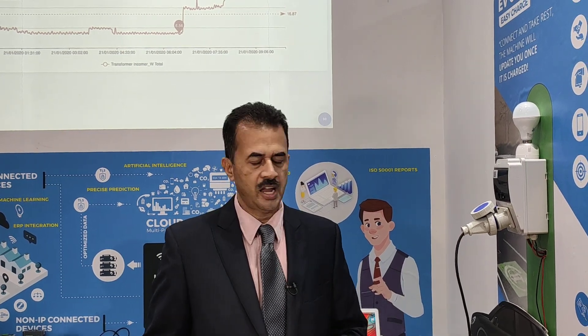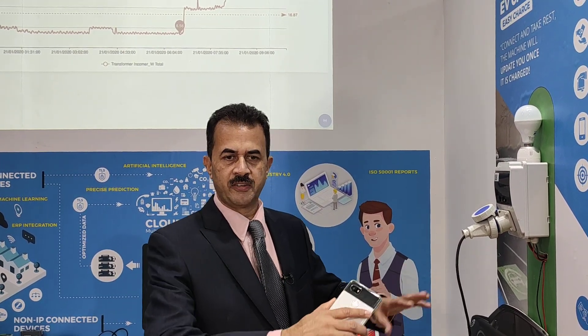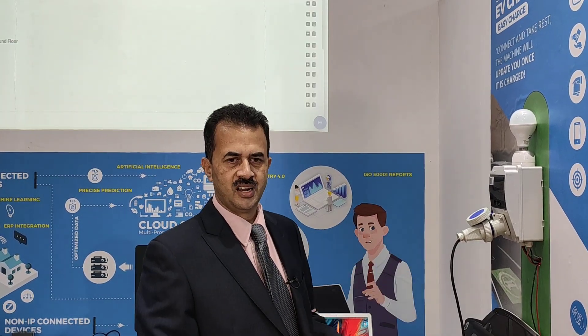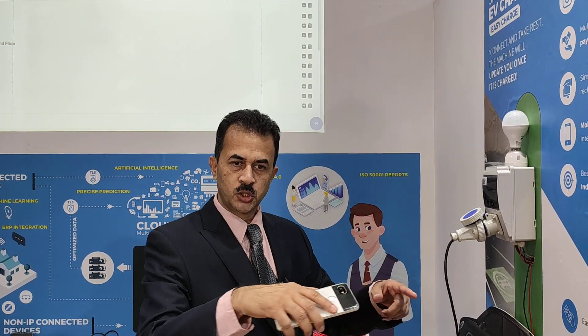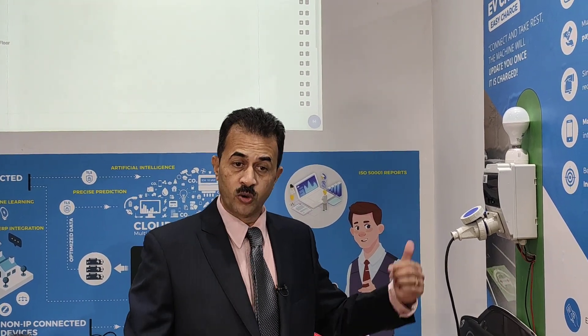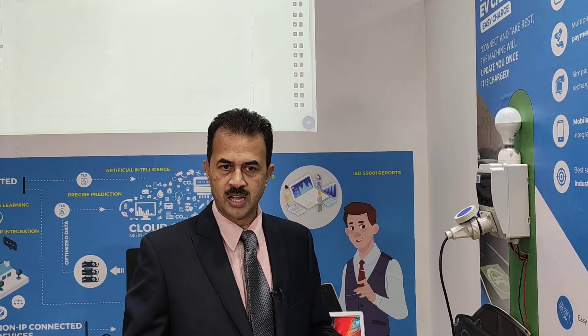So it can be deployed anywhere? Anywhere, not just standalone. You go to different locations, install as many units as you want using the QR code, and the application will take care of the rest. Even at home, we can deploy it — even in home apartments, we can deploy it.